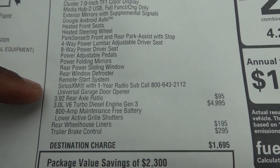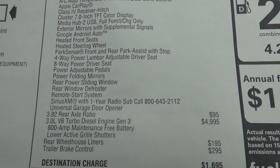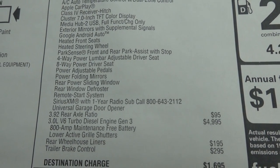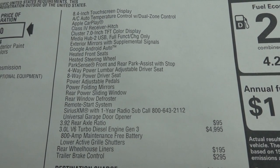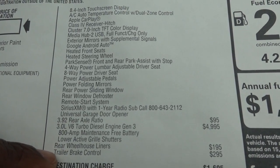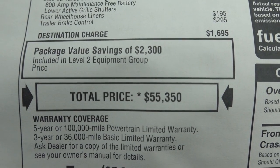Now this truck was optioned with the 3.92 axle, and that's what you're going to need for max tow. Now if you do want that 3-liter diesel, it's going to set you back — are you ready? — $5,000. It has lower active grille shutters, rear wheelhouse liners, and a trailer brake. Destination comes in at $1,695, and you have a total price of $55,350.